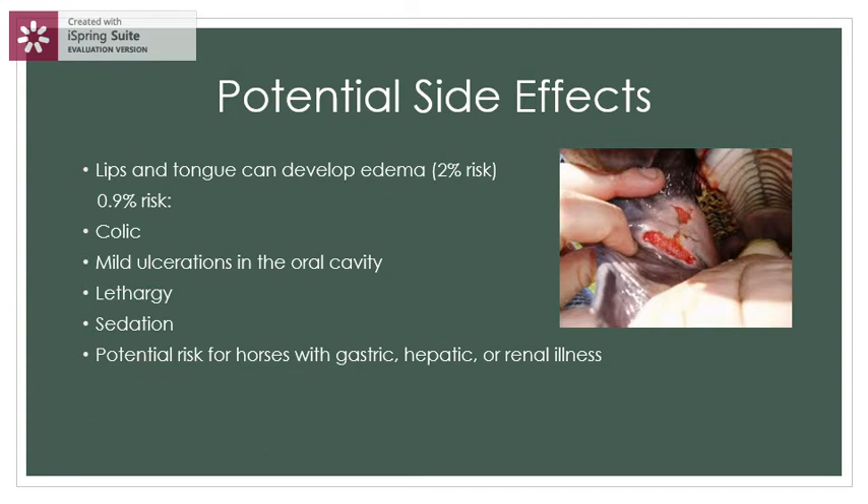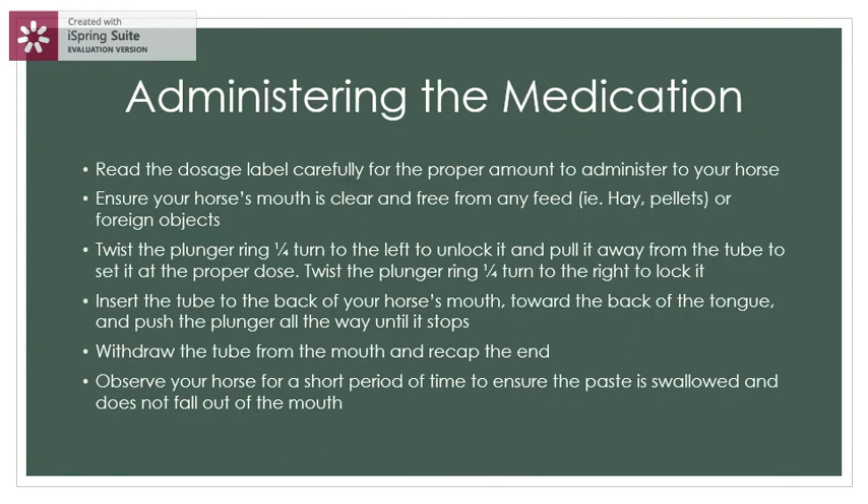When administering medication, read the dosage label carefully for the proper amount to administer to your horse. Ensure your horse's mouth is clear and free from any feed or foreign objects. Twist the plunger ring one quarter turn to the left to unlock it and pull it away from the tube to set it at the proper dose.